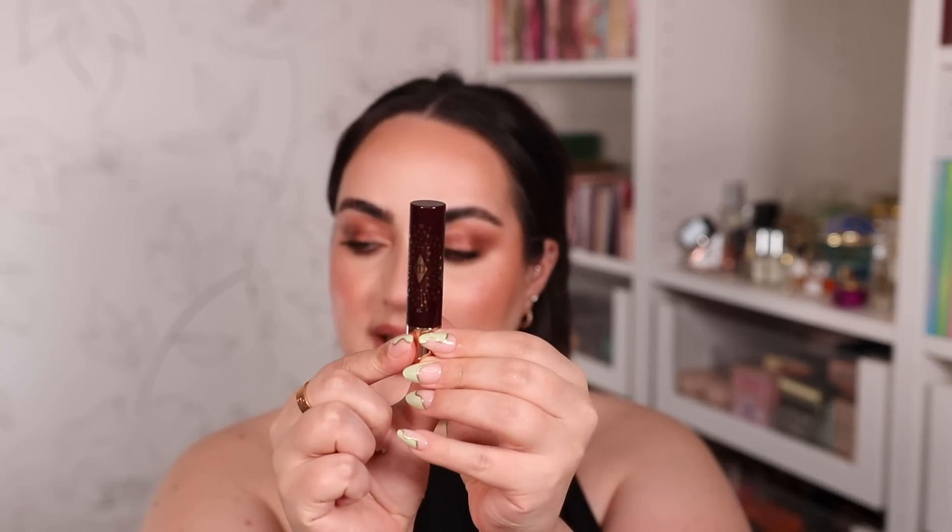My last lip combo I call 'not your basic Pillow Talk' — it's Pillow Talk everything, but not what you'd expect. Instead of the regular Pillow Talk lip liner, I'm going for Pillow Talk Medium, which is superior. The original Pillow Talk lip liner doesn't do much for my lips, but Pillow Talk Medium gives a bit more depth and is very flattering. In the center of the lips, instead of the regular Pillow Talk lipstick, I'm using the Charlotte Tilbury Hyaluronic Happy Kiss in the shade Pillow Talk — it has a beautiful sheen and a very hydrating formula. Pillow Talk Medium lip liner with the Pillow Talk Happy Kiss is a stunning combo.